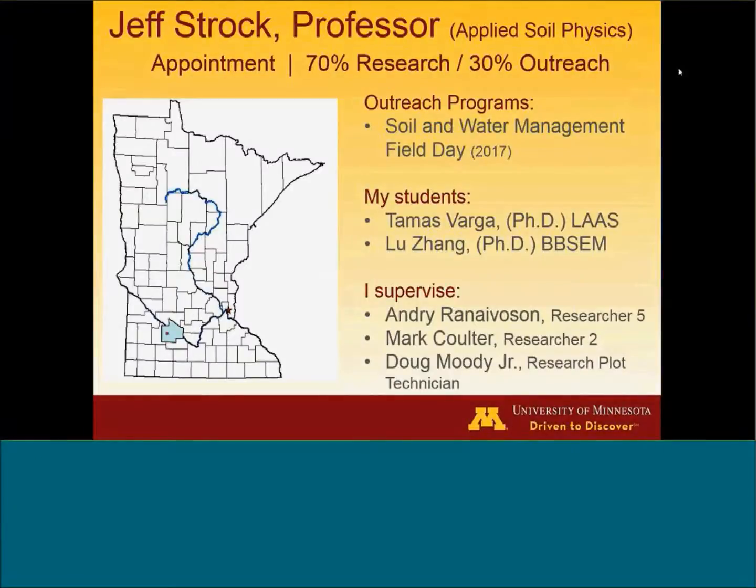We're going to start with the first presenter, who is Jeff Strzok. I actually hail from Lamberton at Southwest Research and Outreach Center.